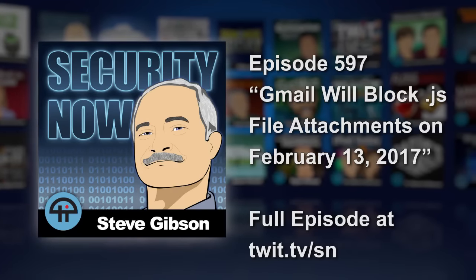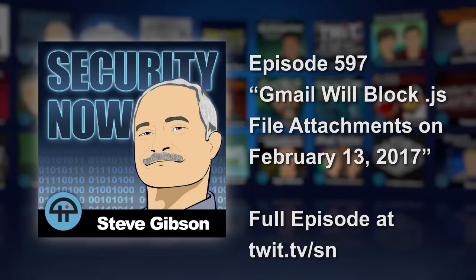I was surprised that Gmail was still allowing .js attachments — that is JavaScript attachments — but they announced that, and they gave some warning that as of February 13th, Gmail will start blocking and bouncing any incoming mail with JavaScript attached.